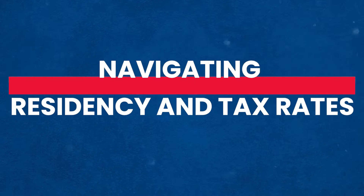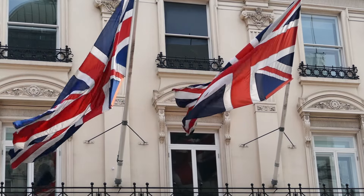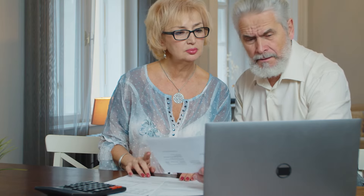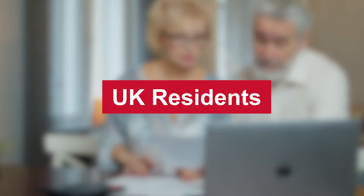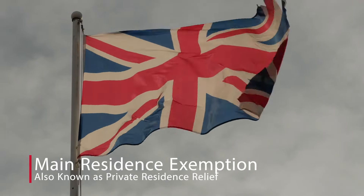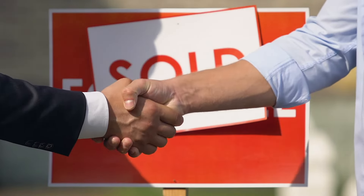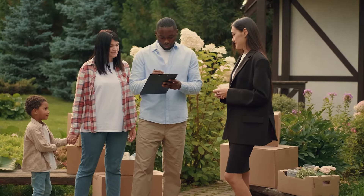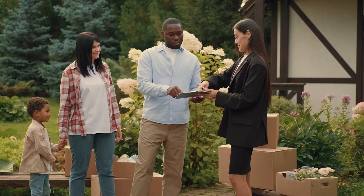Your residency status plays a crucial role in determining your Capital Gains Tax liability. For UK residents, there is a Main Residence Exemption, also known as Private Residence Relief. If you sold your main home – the house you live in – you're generally exempt from paying Capital Gains Tax. This encourages home ownership and allows individuals to move house without facing extra tax burdens on their primary residence.